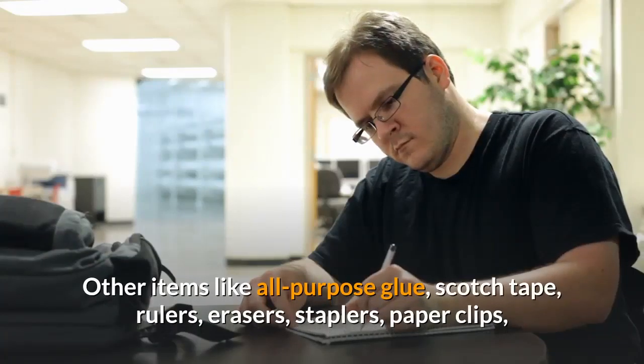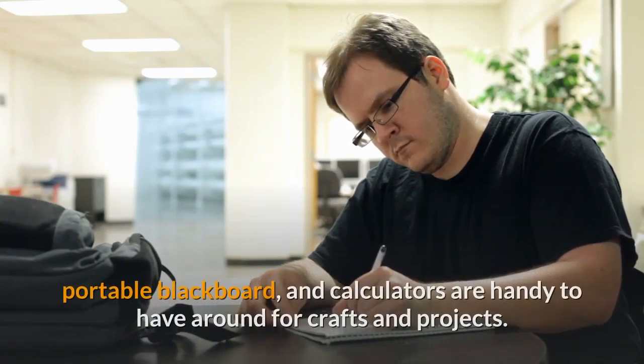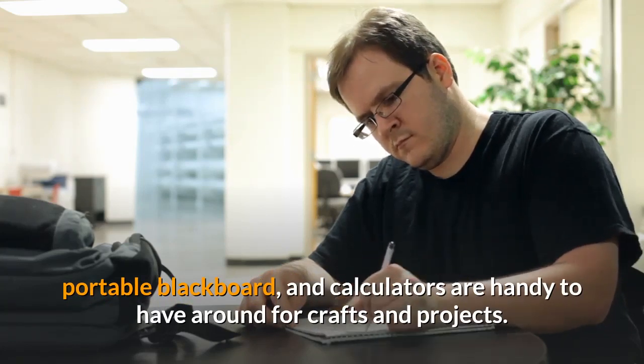Other items like all-purpose glue, scotch tape, rulers, erasers, staplers, paper clips, a portable blackboard, and calculators are handy to have around for crafts and projects.